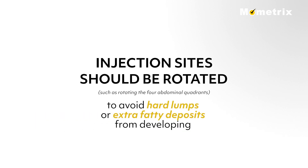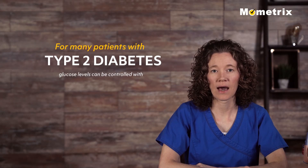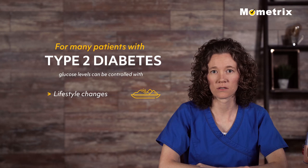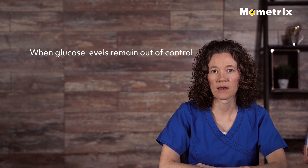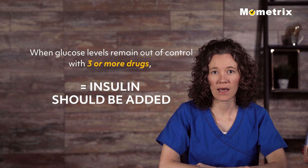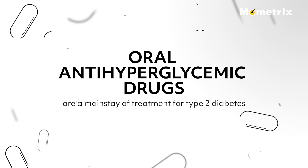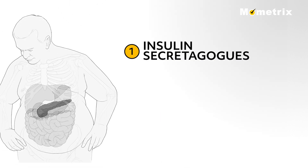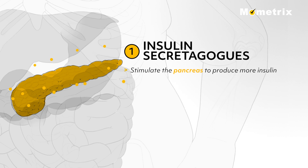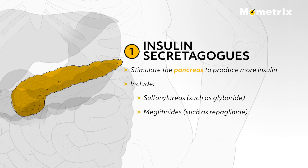For many patients with type 2 diabetes, glucose levels can be adequately controlled with lifestyle changes and non-insulin anti-hyperglycemic drugs. But when glucose levels remain out of control with three or more drugs, insulin should be added. Oral anti-hyperglycemic drugs are a mainstay of treatment for type 2 diabetes and work in four major ways. First, insulin secretagogues stimulate the pancreas to produce more insulin and include sulfonylureas such as glyburide and meglitinides such as repaglinide.